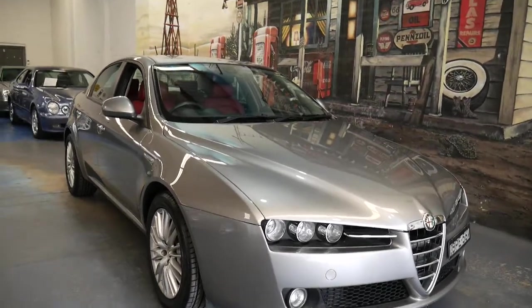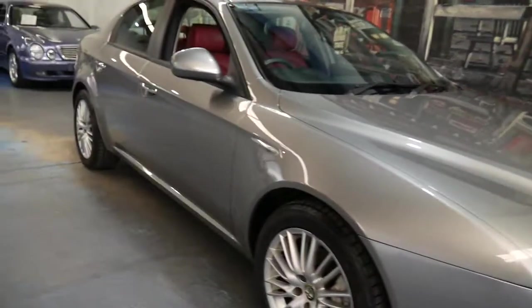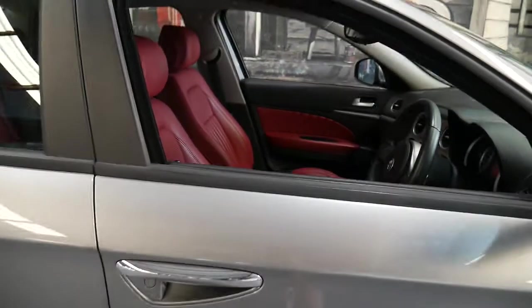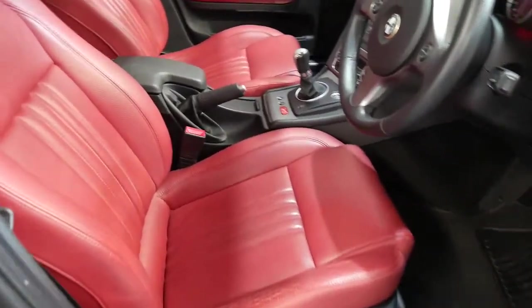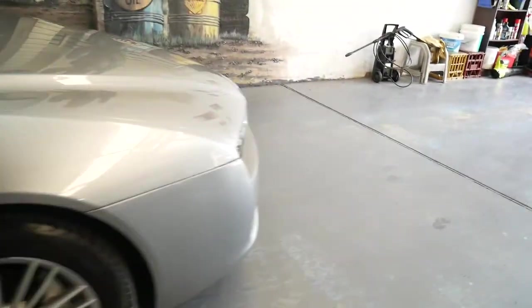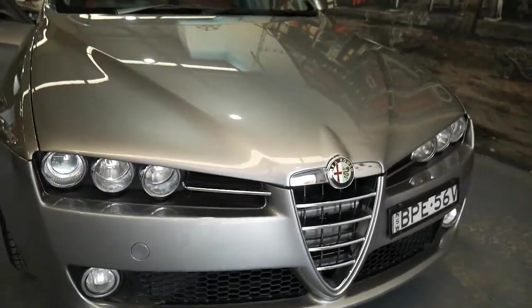In 2010 the Alfa Romeo 159 Selespeed was and still is today one of the most beautifully designed cars — by Giugiaro, an Italian sports car designer. Just have a look at this car: from the beautiful cherry red leather interior and perforated leather-bound steering wheel to the absolutely gorgeous lines. Look at these headlights at the front — the six headlights look absolutely magnificent together.